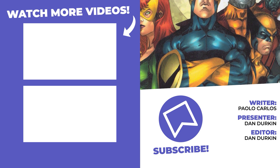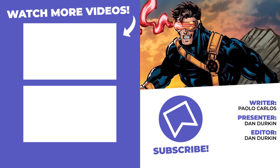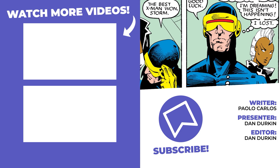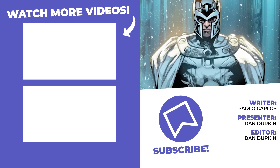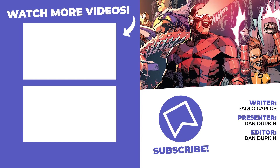And that's our list. Know of any other good X-Men costume redesigns? Let us know in the comments section below. You can follow me on Twitter at Dan J Durkin. Be sure to swing on over to whatculture.com for more lists and articles like this every single day. For now though, I've been Dan, and I'll catch you in the next one.